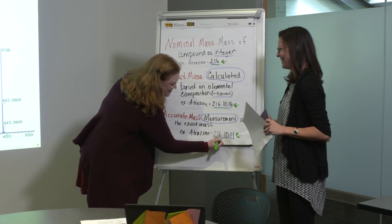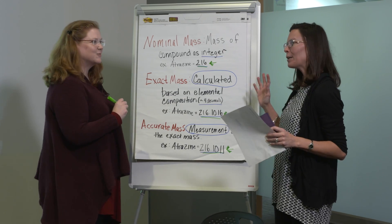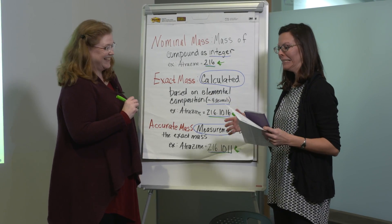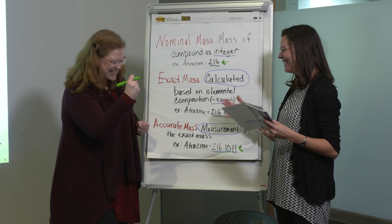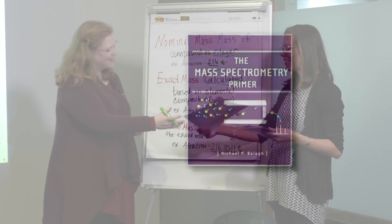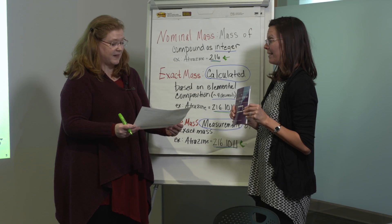Hi Melinda, how are you? Hey Jen, I'm good. How are you? Great. I think I caught you at the right time. In the words of the great John Lennon and Paul McCartney, I think I need a little help from a friend. Do I get to be Ringo? You can absolutely be Ringo. So, I've been doing a little research and I'm wondering if mass spec can help me. Mass spec can definitely help you.